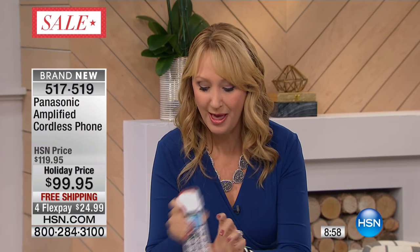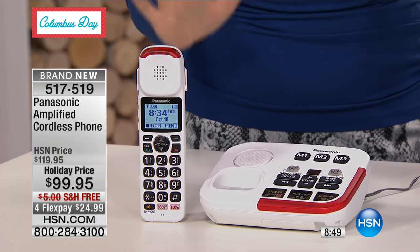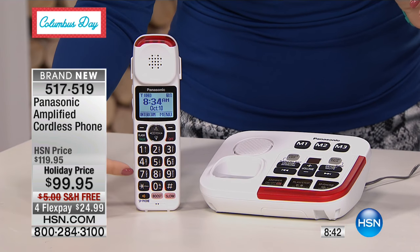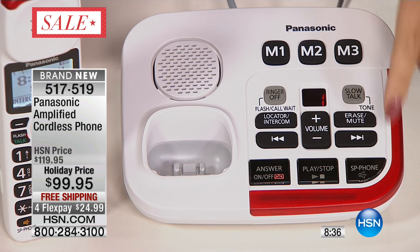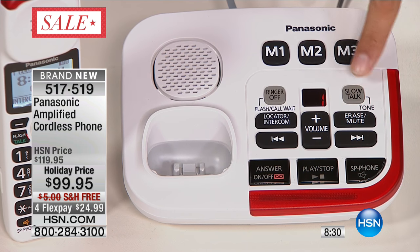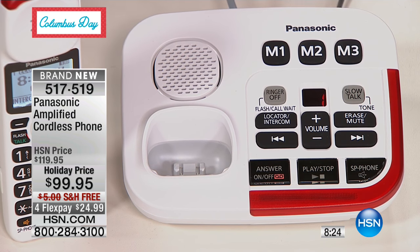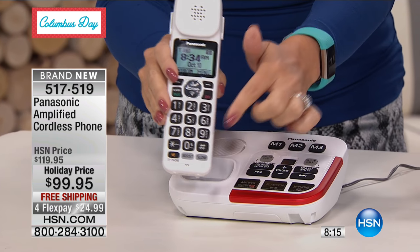That battery backup is going to give you great peace of mind too, because in inclement weather, when the power goes out, that is the time when you really need to be able to keep in touch with your loved ones the most. This is basically a virtual two-handset system. So you're getting that full feature-rich home phone with the bigger buttons, and you're also getting a separate base station as well. You can actually receive calls right here using speakerphone. So you can literally put these in two rooms of your house. And even the slow-talk feature, the volume controls, and the memory numbers — you get them in every set.